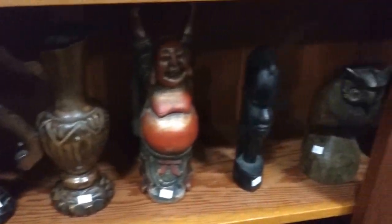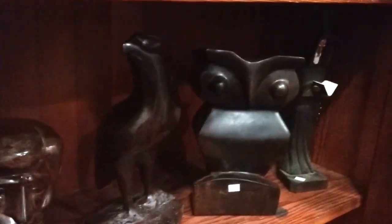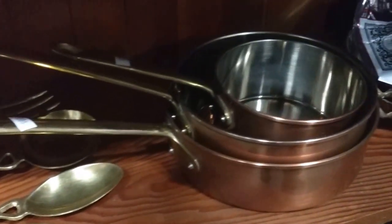Here's an iron lid. We've got some owls and a bust — very nice. And some nice copper pieces — I really like those, I kind of want those.